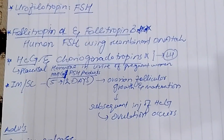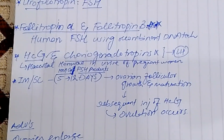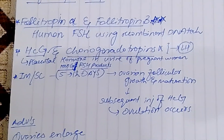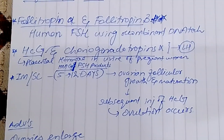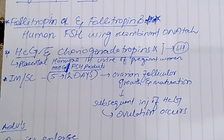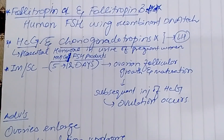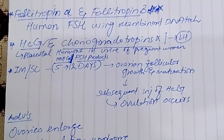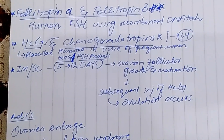HCG and Choriogonadotropin alpha — HCG comes from the placenta of pregnant women and is excreted in urine. The effects of HCG and Choriogonadotropin alpha are essentially identical to those of LH. They are given by intramuscular or subcutaneous route, following FSH products given for 5 to 12 days to allow the ovaries and follicles to grow and mature. Then HCG is given to trigger ovulation.